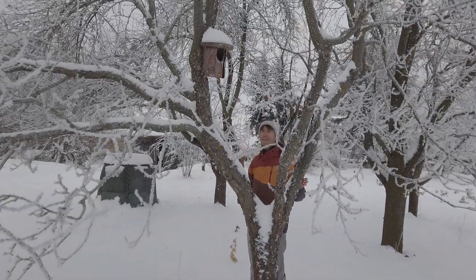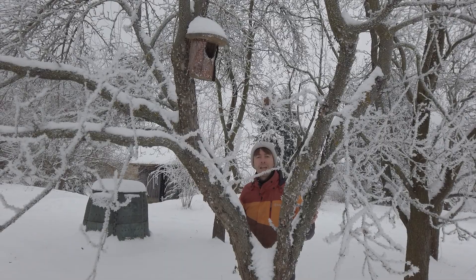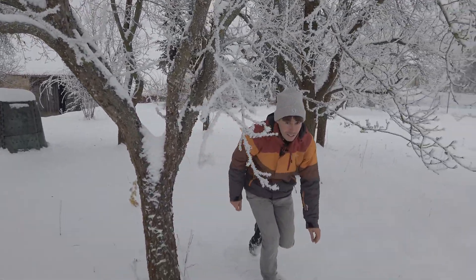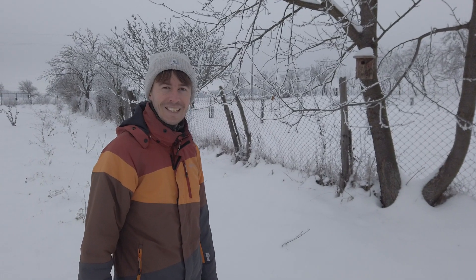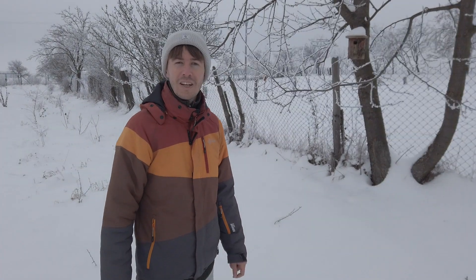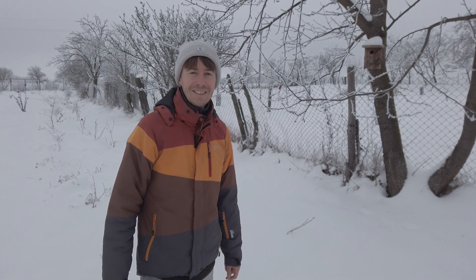We have one more birdhouse here. This one we already installed one year ago but it was at a different location — we moved it because this is more suitable. It actually fell off in the old location, but nobody was in it, don't worry. So we have four birdhouses for now. In this one last spring we noticed that there was some hay in the entrance — something was there. So the birds were probably getting familiar with the birdhouse, checking it out. It looked like they were starting to make a nest but nothing came out of it. So we'll see next season.